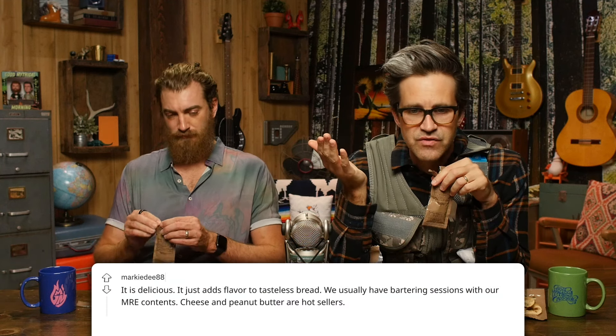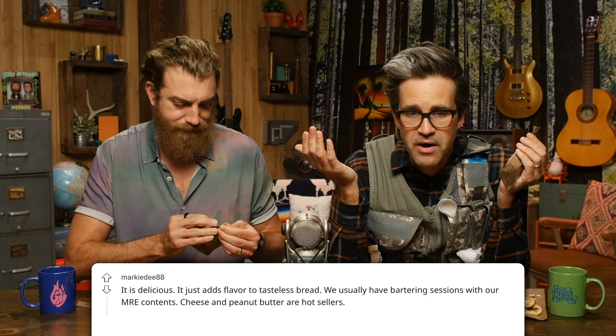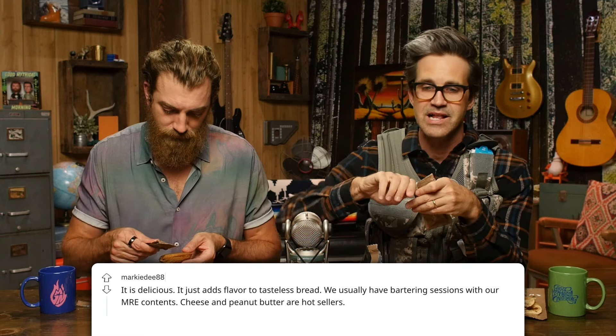We're teaching you some hacks now. We're inventing this, making it up as we go — they probably already knew about this. There's a Reddit thread talking about this jalapeño cheese spread. It's delicious. It adds flavor to tasteless bread. We usually have bartering sessions with our MRE contents. Cheese and peanut butter are hot sellers.